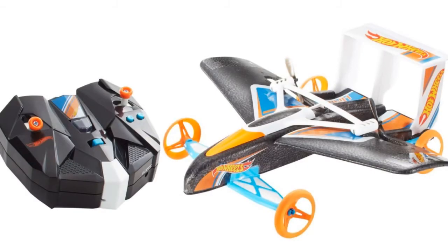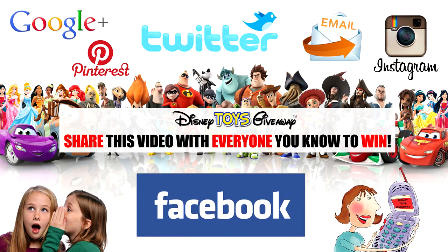Thanks for watching another giveaway video from Disney Toys Giveaway Guys, where we don't just show you the toys, we give you the toys. Don't forget to enter all of our giveaway toy videos as they are always open and share the video with everyone you know, because the quicker we get more views and more subscribers, the quicker we can give away the next prize.